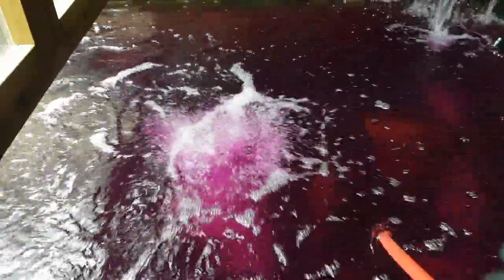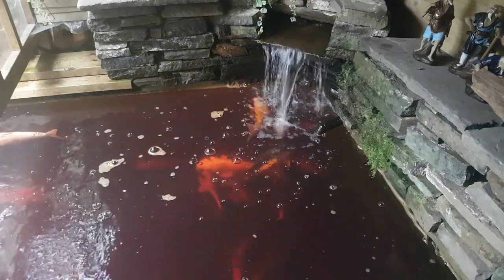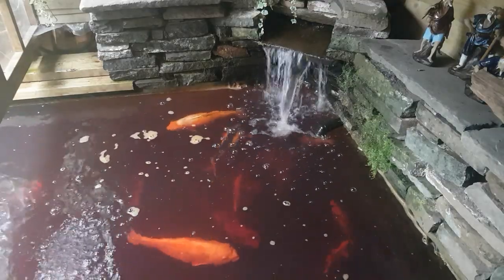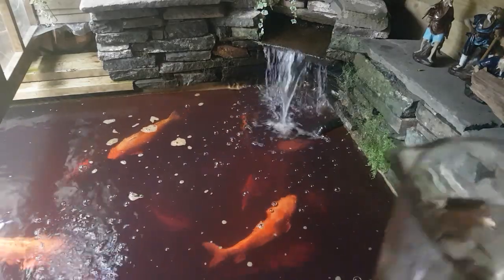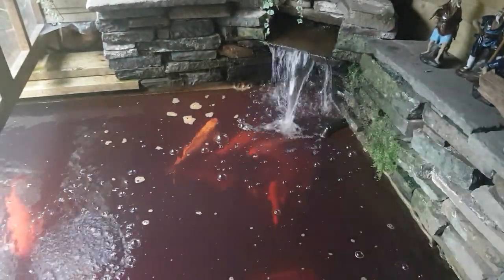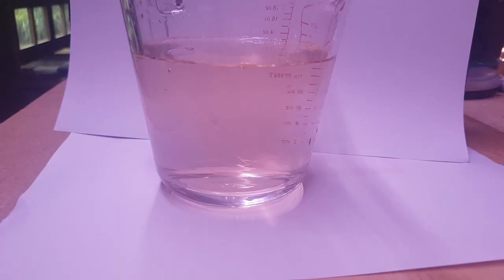Hey guys, we're back at the pond — four hours has elapsed since we started the treatment. I added a little bit more and put another air stone in as well. This is the colour of the water still — you can see it's not pink anymore, it's sort of a browny colour. I've filled that up with some pond water so you can see the colour against the white paper — it's quite a browny colour now, so the treatment is tailing off in the water.